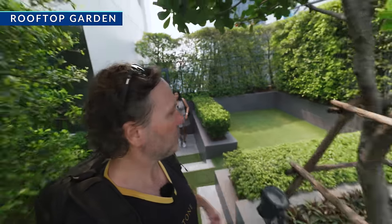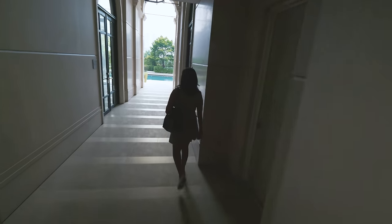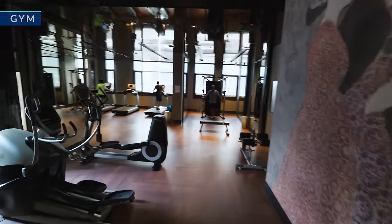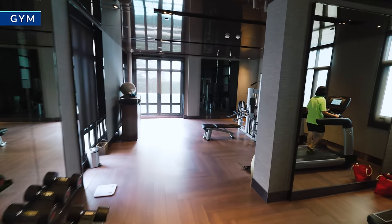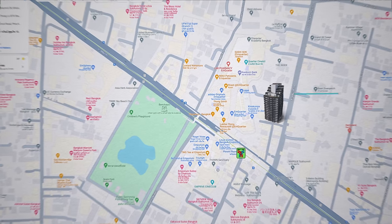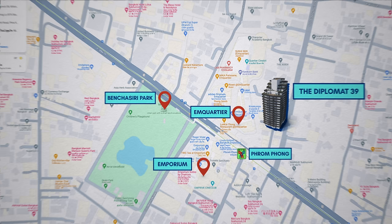Let's look at the amenities. There's a rooftop forest where people come to chill — this place has a five-star hotel vibe. There's a sitting room and a fitness centre that goes on and on. Phrom Phong is a very convenient place — it's less than a five-minute walk to Phrom Phong Skytrain Station, and from there you have Em Quartier, Emporium, Benjasiri Park, and the new M Sphere mall.